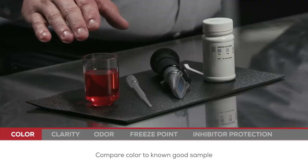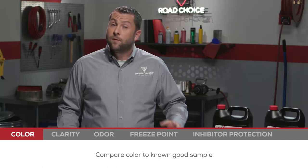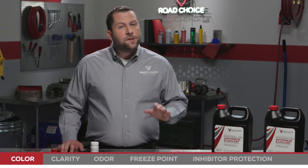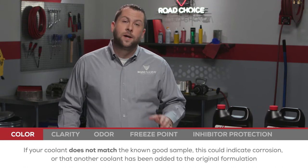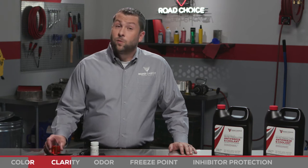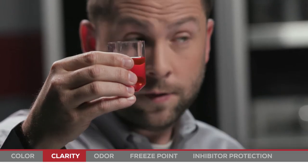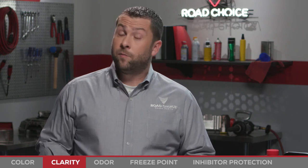First, check the color of the coolant and compare it to a known good sample. For instance, if you have a 55-gallon drum of new coolant, your extended life coolant sample should be red. If it's a different color, this could be an indicator of corrosion or another coolant technology that's been added to the original formulation. Next, check for clarity. The sample should be free of any particles, oil, or cloudiness. To be sure, compare the sample's clarity to that of brand new fluid.